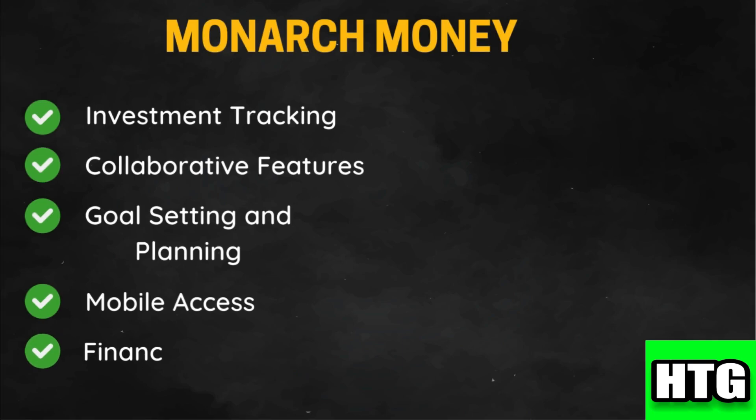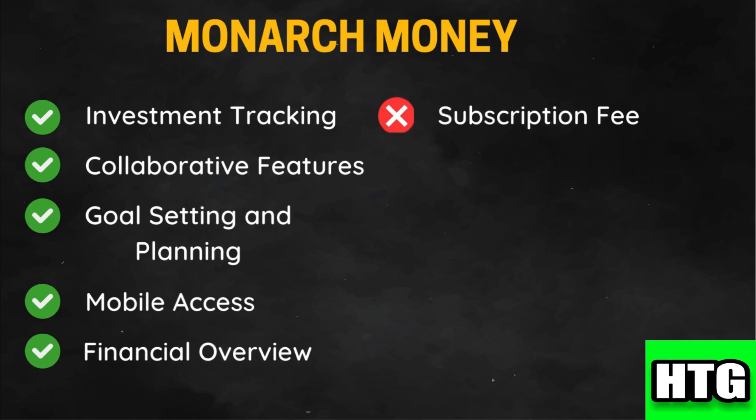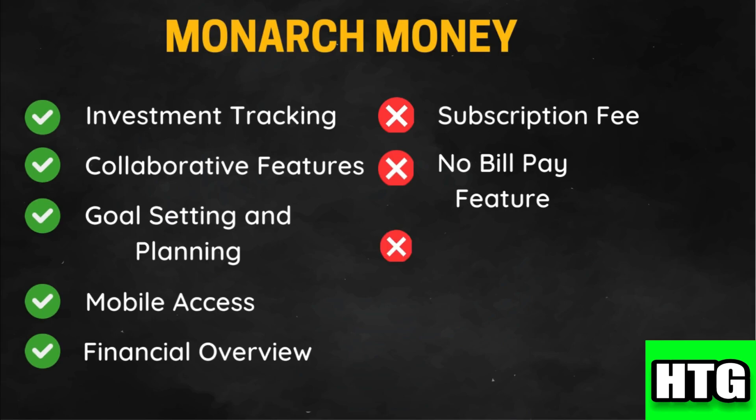Monarch Money provides an overall financial overview of your accounts and belongings. Like Simplify, it requires a subscription, which may be a consideration for budget-conscious users. It does not include a built-in bill pay option, focusing instead on budgeting and investment management. The comprehensive features may also present a learning curve for users unfamiliar with detailed financial planning.